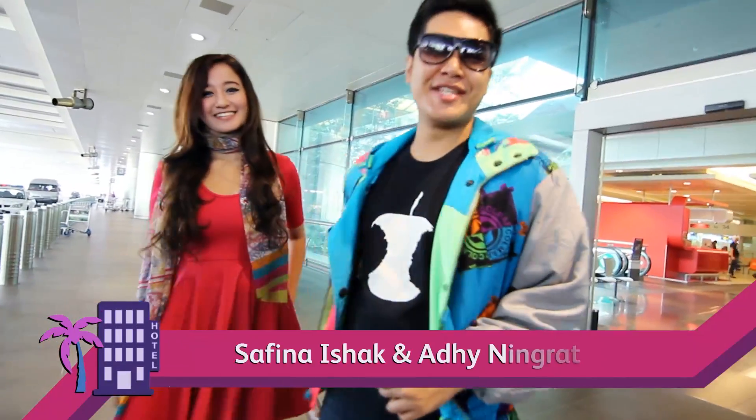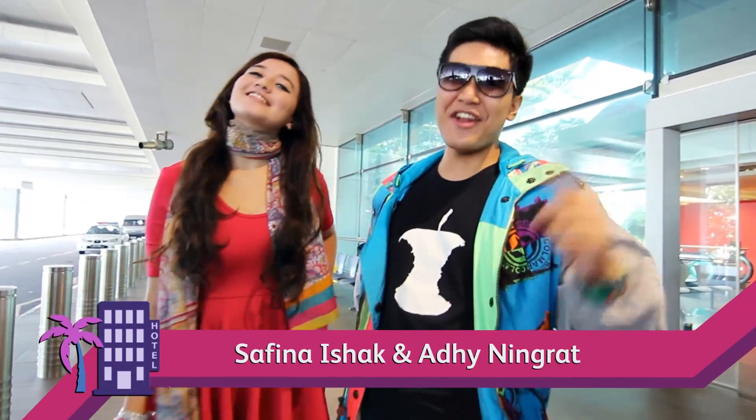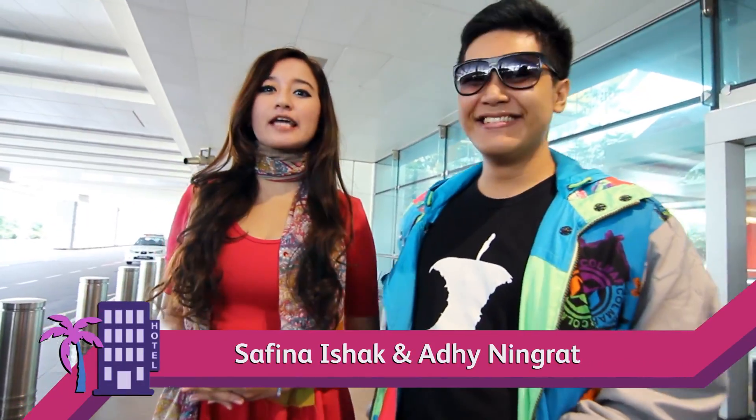Hey everyone, welcome to another episode of The White Room Indonesia. Today we are in Singapore. I heard so much about the city, the food, the great attractions, and of course the shopping. I'm already excited and I can't wait to explore Singapore.